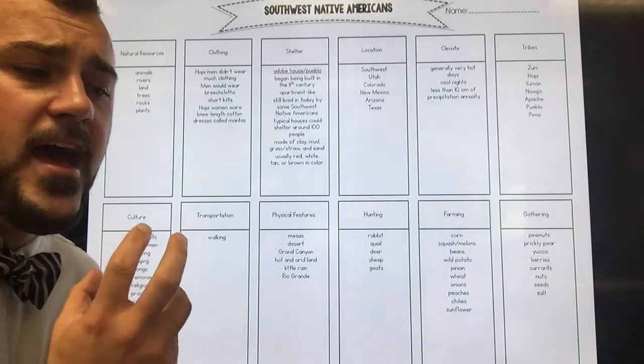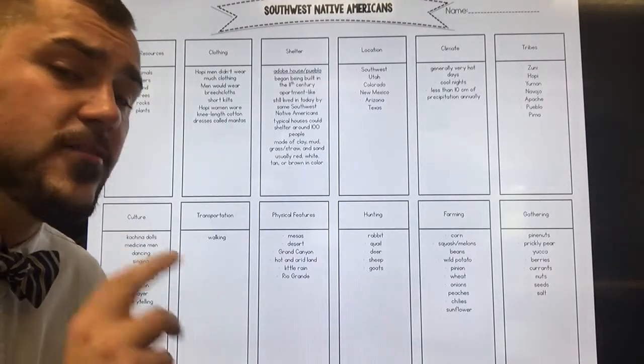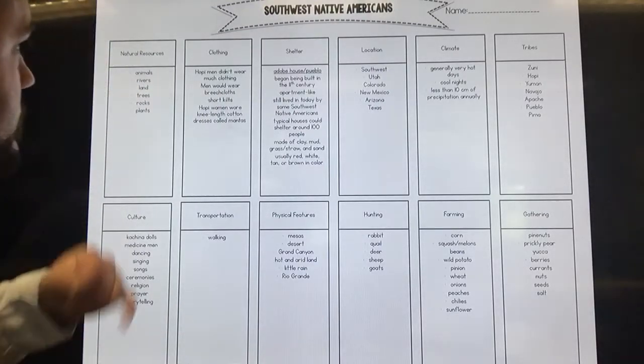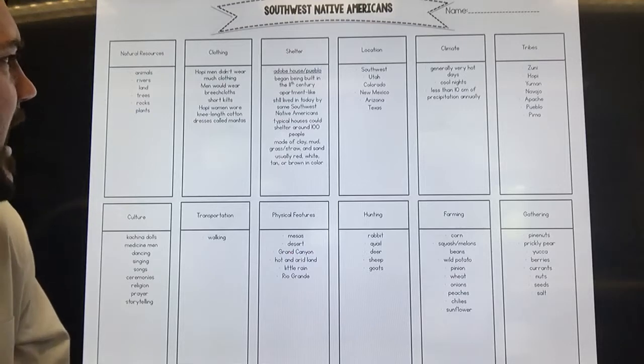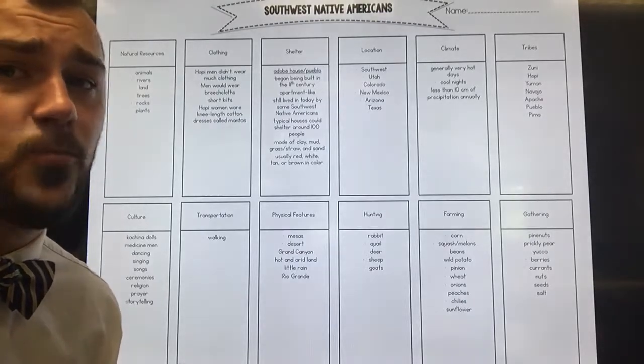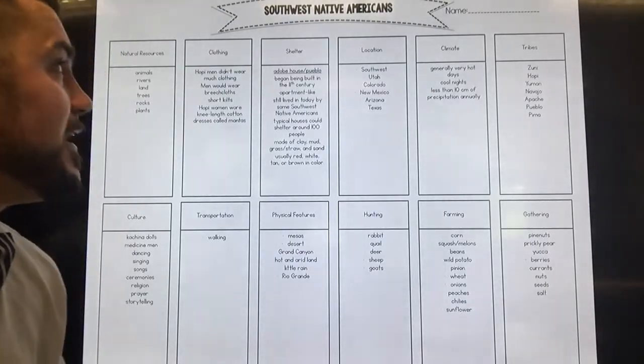They knew how to use their environment to meet their needs for food, clothing, and shelter. Natural resources included animals, rivers, land, trees, rocks, and plants. You've seen these before — they're all around us — but these Native Americans used them well, and we're going to talk about how they used them right now.